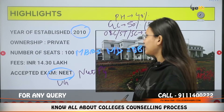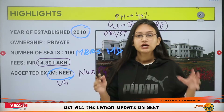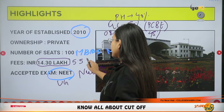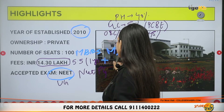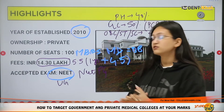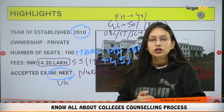Now talking about the fee structure: the overall fees for the undergraduate MBBS degree program is ₹14,30,000. This is the total amount you spend over five years — it is not per annum. This includes your internship and academy expenses. So ₹14,30,000 is the total excluding other personal expenses.